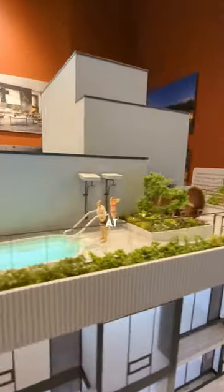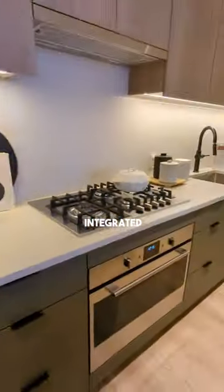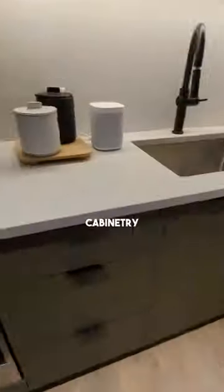But now let's go inside and take a look at the unit. Here we're looking at the main living space — oversized windows, oversized island. You get the complete full-suite appliance package, fully integrated seamlessly into the design of the cabinetry.